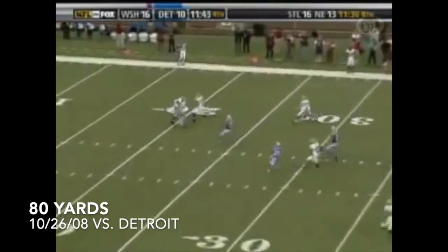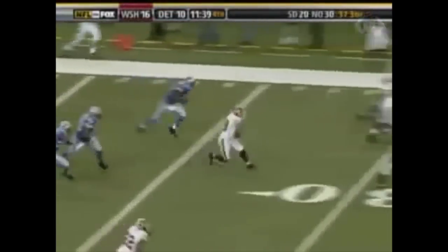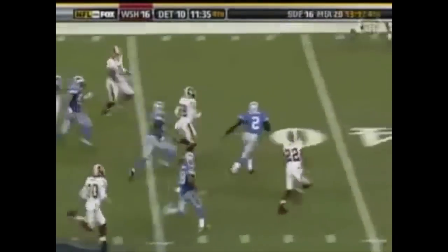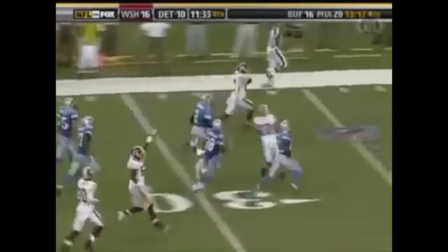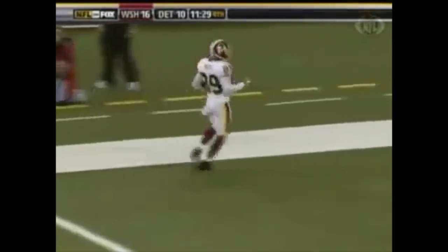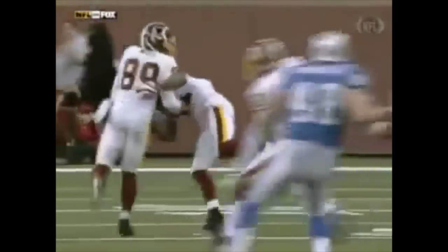House call! Santana Moss becomes the first Redskin in team history to come up with a punt return and a receiving touchdown in the same game. It's never happened before. That's history.